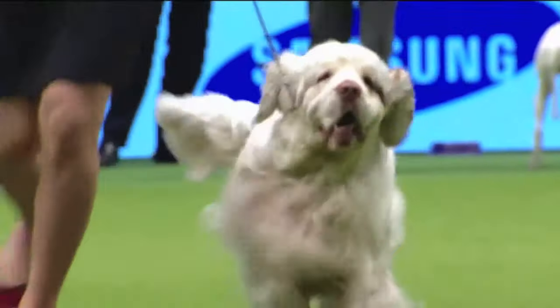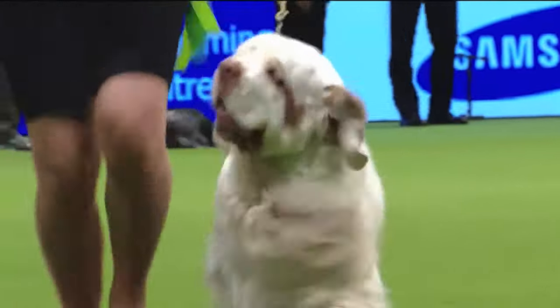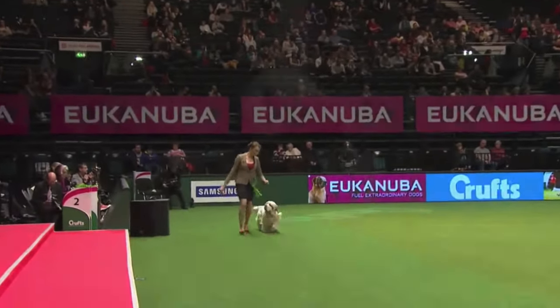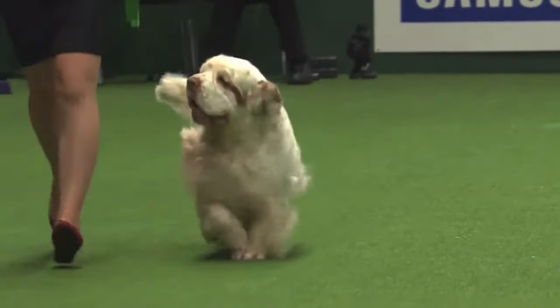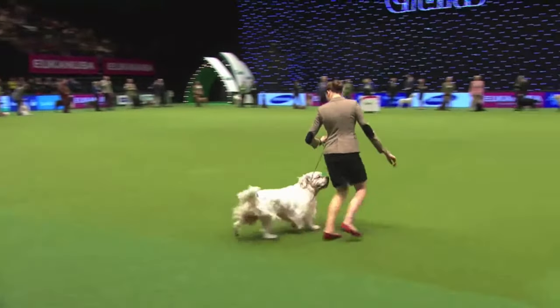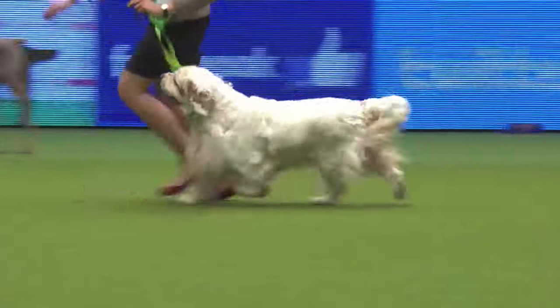A much heavier dog when you look at it moving there, but nonetheless a dog that should be an athlete and able to do a day's work. They're quite long in comparison to some of the other Spaniels, certainly in comparison to the American Cocker, but very well muscled, strong and sturdy.